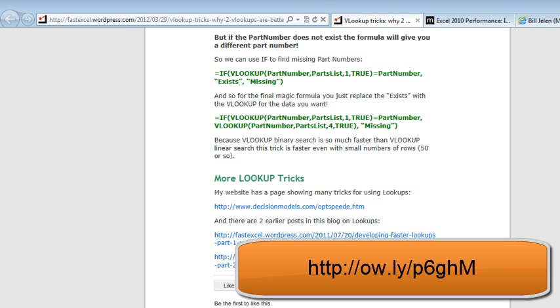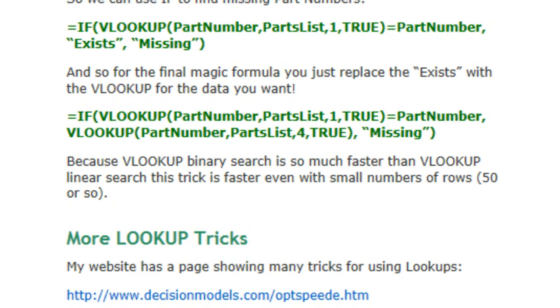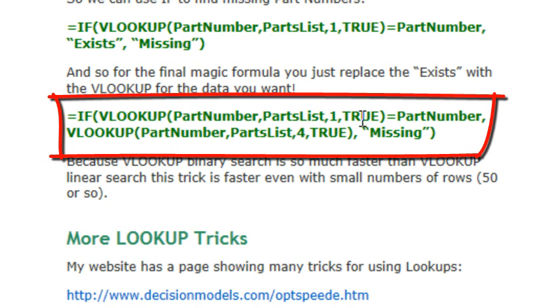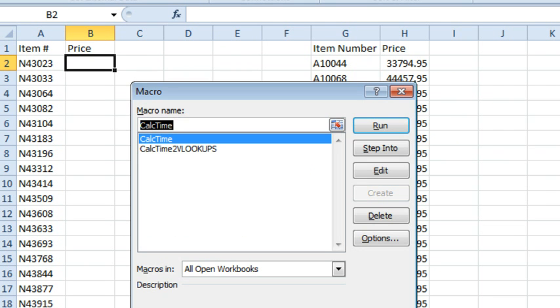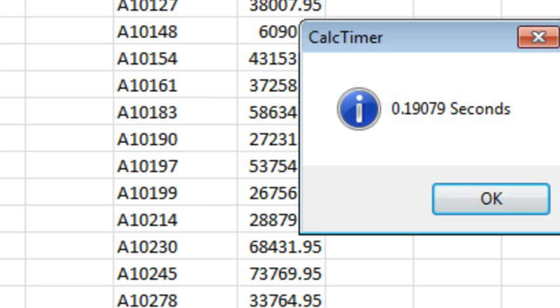But if you really want to make this process faster, we're going to use another trick from the same article by Charles Williams, where he suggests doing two VLOOKUPs: a VLOOKUP with comma-true on the first column to see if it's equal to the part number — in other words, is it there? — and if it is, then do a VLOOKUP with comma-true, otherwise return missing. I have a second macro to put that formula in. Click Run. BAM! 0.19079 seconds. An amazing improvement.